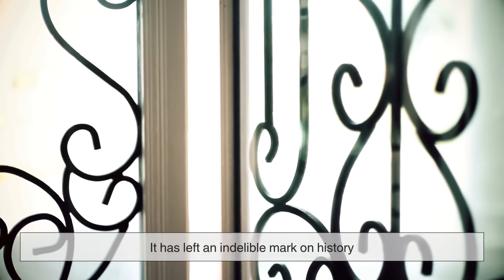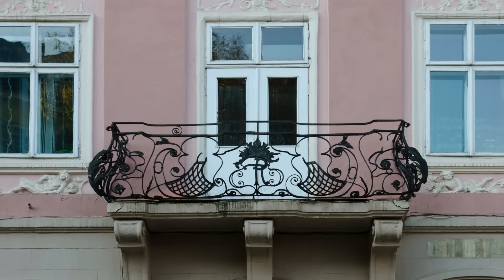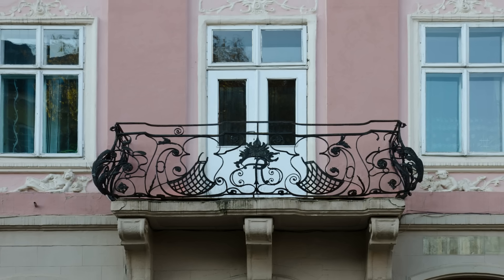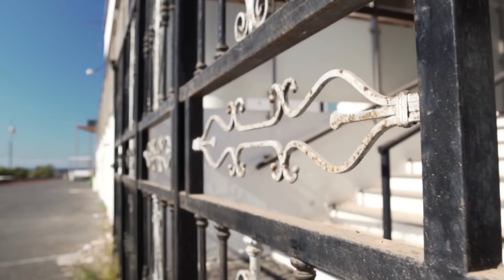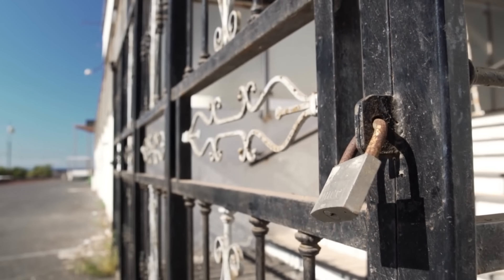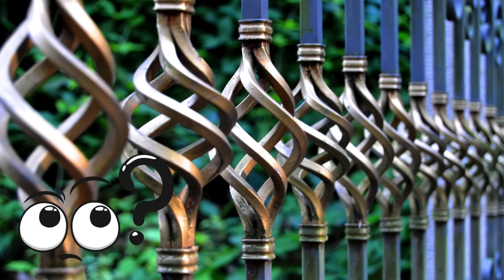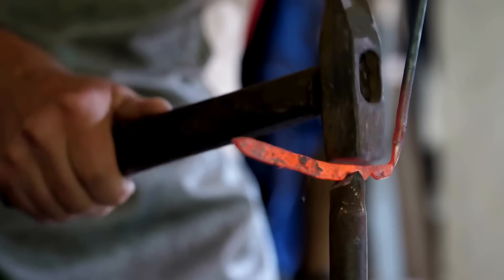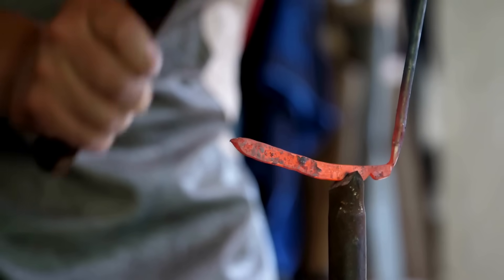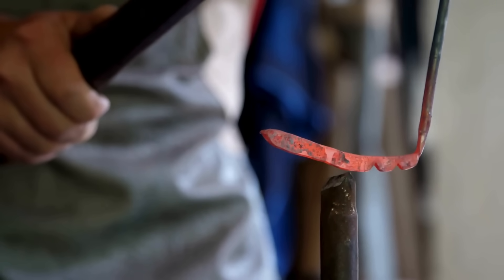While wrought iron is no longer a mainstream material, it has left an indelible mark on history — from the intricate gates of ancient cathedrals to the elegant balconies of 19th-century homes. Its legacy is still visible today. Though largely replaced by steel and other modern materials, it remains cherished in the world of restoration and craftsmanship. Wrought iron may no longer be the industrial workhorse it once was, but in the hands of skilled artisans and preservationists, its legacy continues.